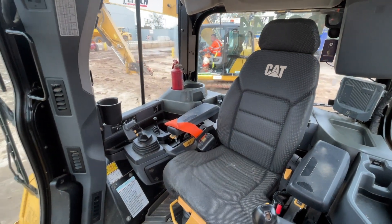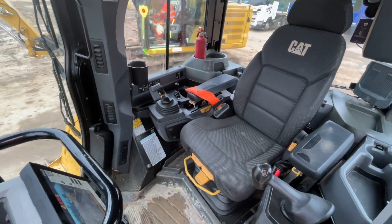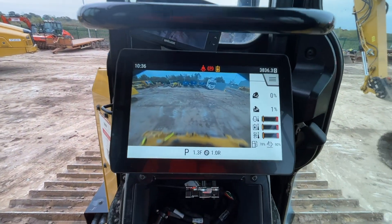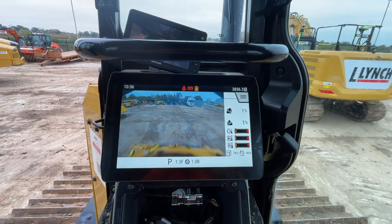We are now inside the cab. With all these next-gen machines they are really lovely places to be as an operator. The center dash in front of the driver shows your rear view camera, and you can see the hour meter there at 3836 hours.